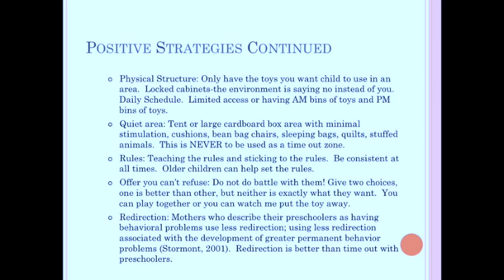Redirection: mothers who describe their preschoolers as having behavioral problems use less redirection, and using less redirection is associated with the development of greater permanent behavior problems. Redirection is better than a time-out with preschoolers. So if a three- or four-year-old doesn't want to leave and is getting upset, you can say, 'Oh, we have popsicles at home!' — and once you take them home, that thing you promised has to happen. Because after the first time you were wrong, they're not going to believe you.